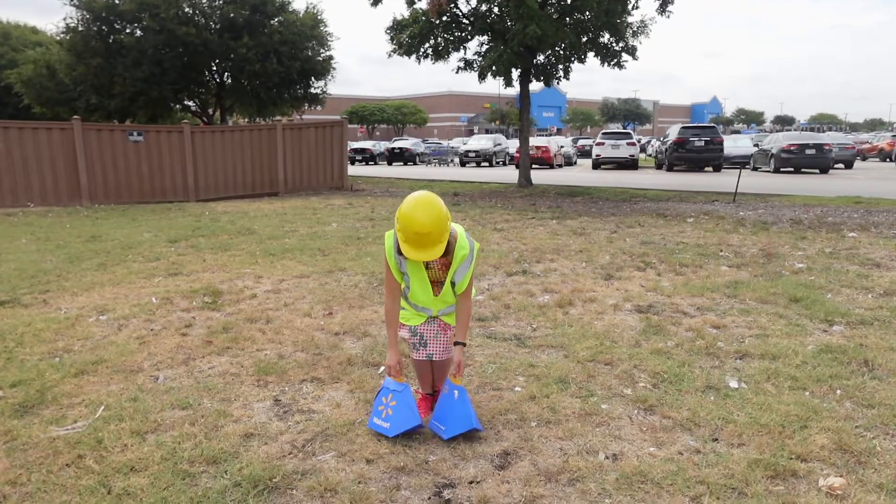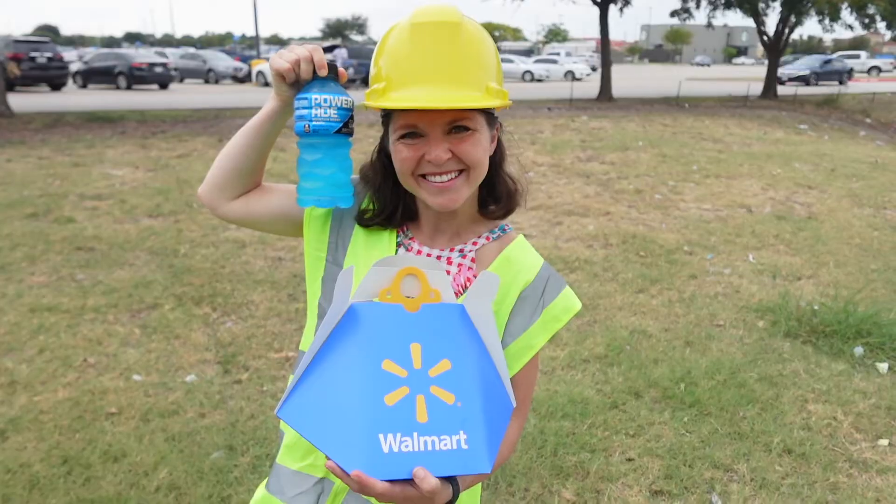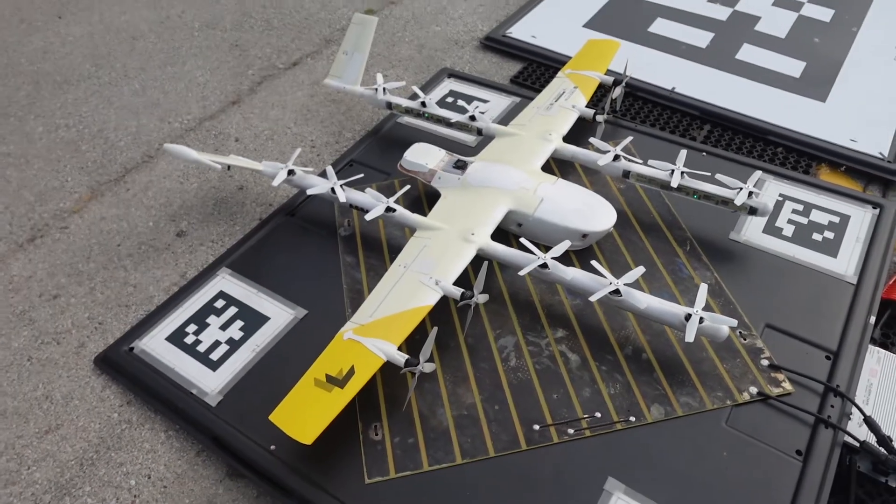After all, the drones are good at bringing a few small items — and while that's great if you want one Powerade now, you can't get a whole case delivered via drone.